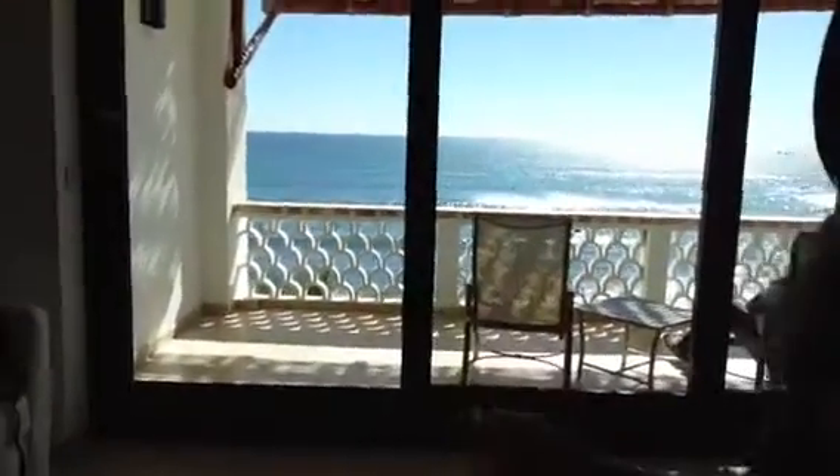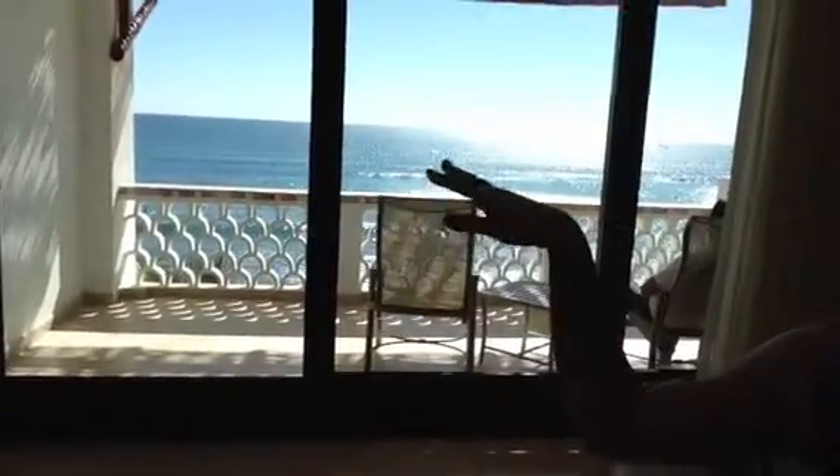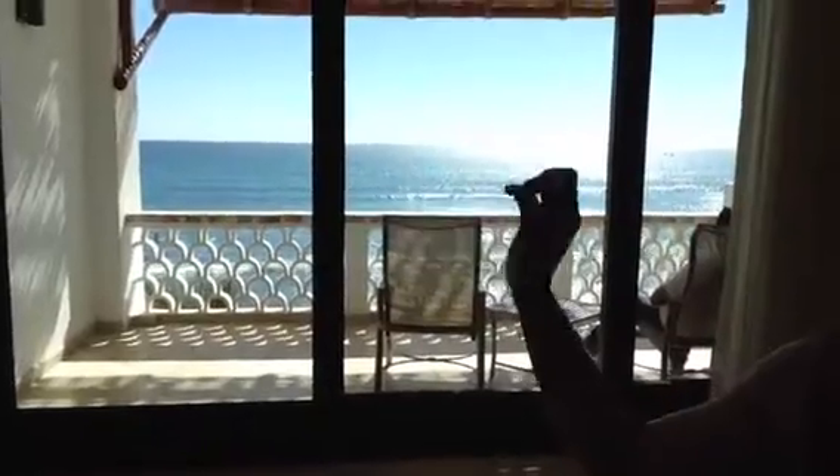I had to show you guys the incredible view. Here it is. We have this sliding glass door which overlooks the ocean and I think it is incredible. You can see the waters to the sunset. We also have this infinity pool outside as well.